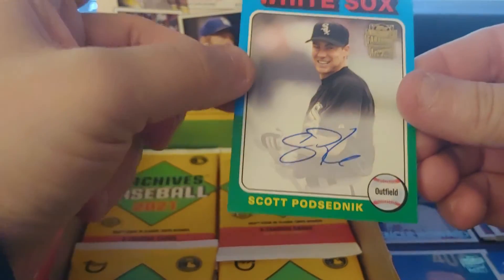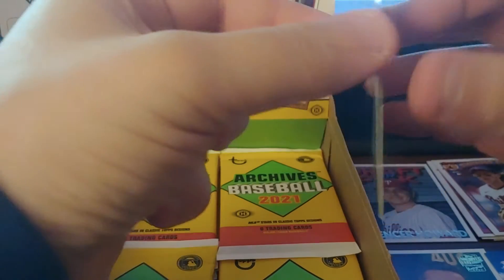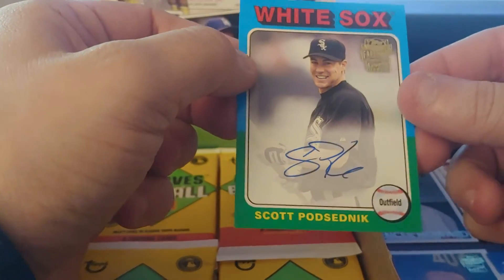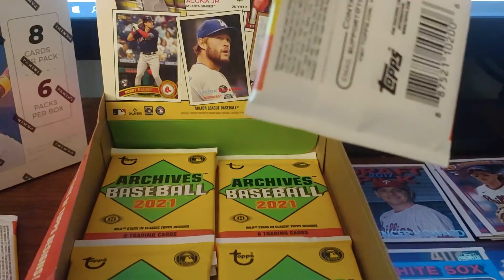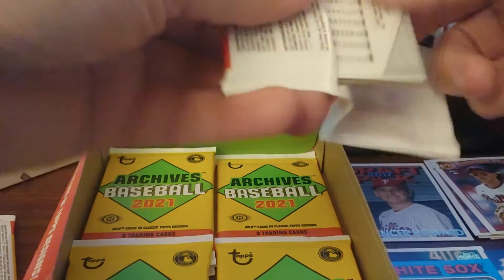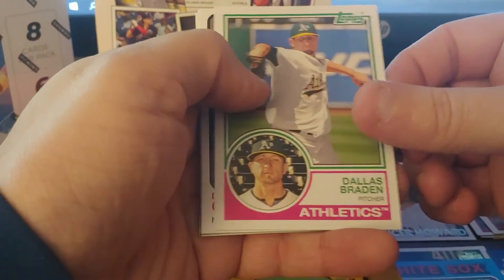This is a base 75 auto. These are the type of names you expect from Archives, which makes it fun. Wish it got better than that, I'm not going to lie. Dallas Brayden — that's a fun name.